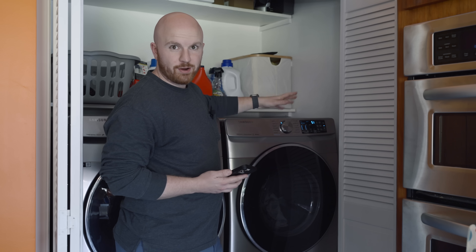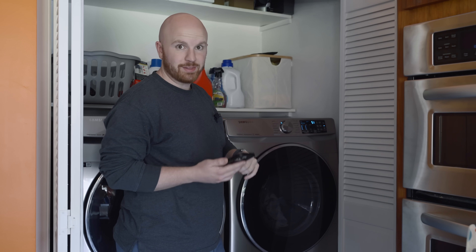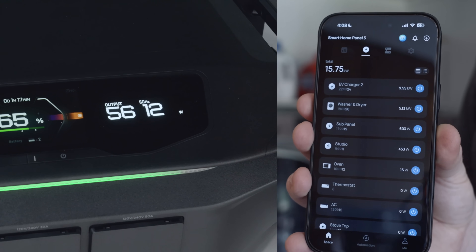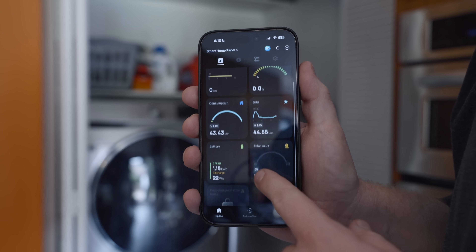Now let's start the dryer. My dryer is fully electric, so once I start this, we'll definitely see that spike within the app. As you can see, it's pulling a little over 5 kilowatts at the moment. You can see all of this detailed information within the app.